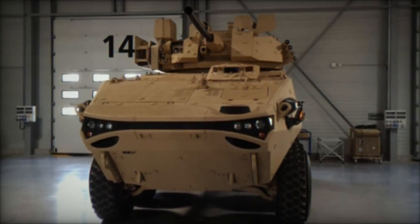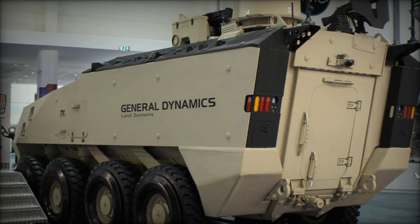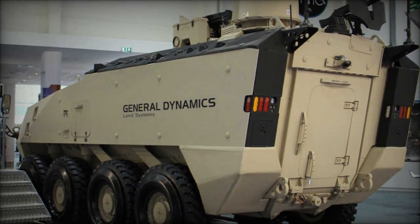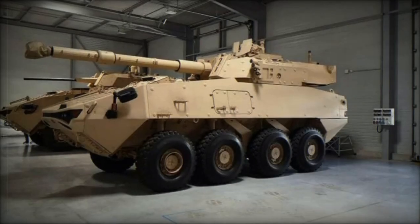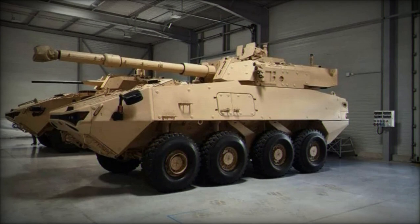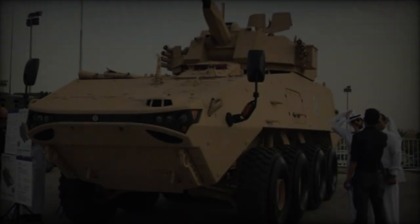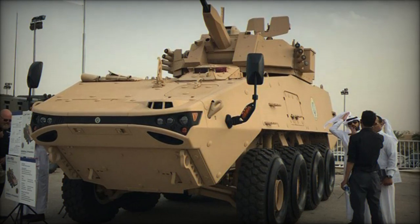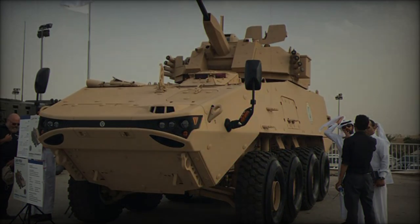Designed with modern digital command and control architecture, the LAV 700 integrates systems for health and usage monitoring ensuring optimal performance. To bolster survivability, the APC incorporates self-sealing fuel tanks, energy-attenuating seats, add-on armor, and scalable ballistic protection, fortifying both crew and vehicle integrity.